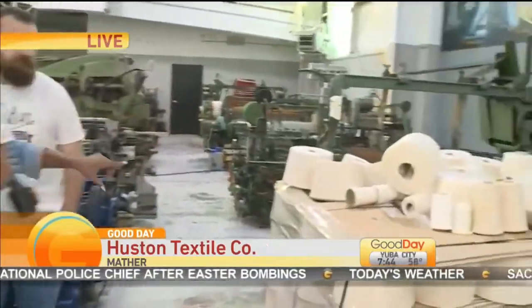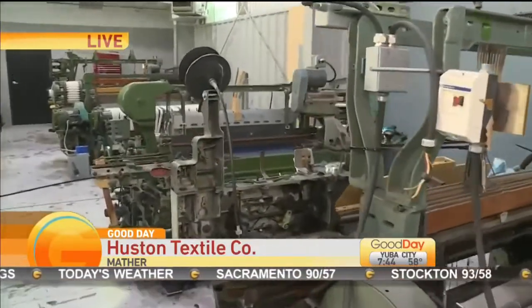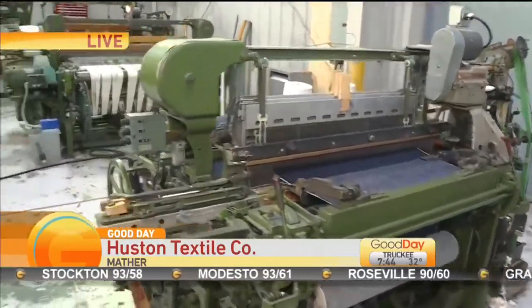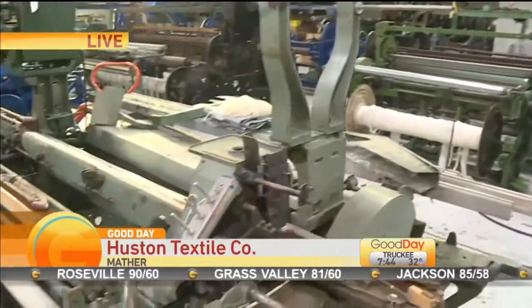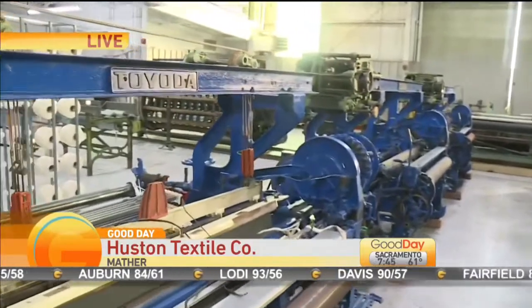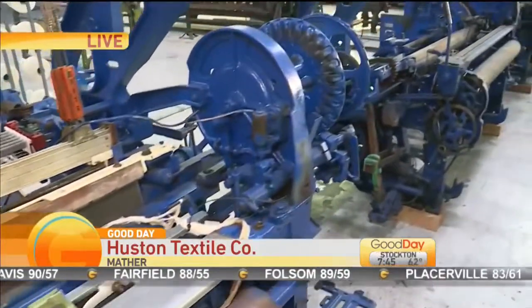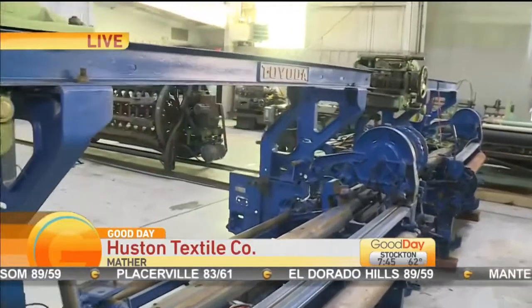Tell me about the process — we're seeing all these machines. If you take a look, these green machines are from the 1950s. Now, people might not understand what's the use of using a machine from the 1950s. We're seeing the green machines there, but tell me about the blue machines because they are equally vintage. They're actually from the 1980s and they're made by Toyota — the same company that makes Toyota cars. They actually started off as a loom maker before they started making cars.